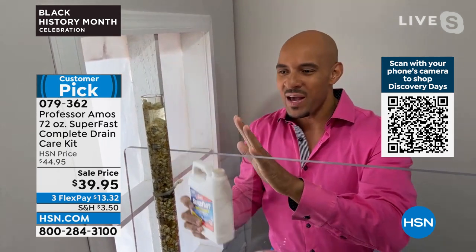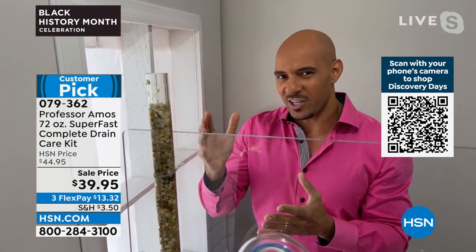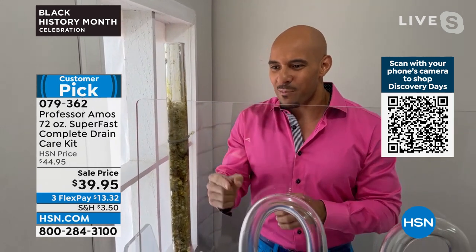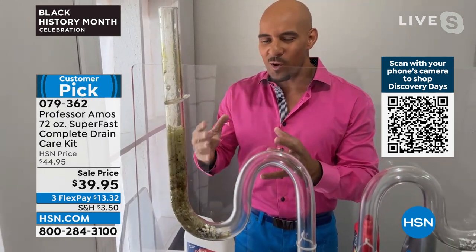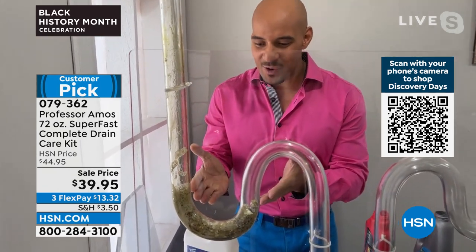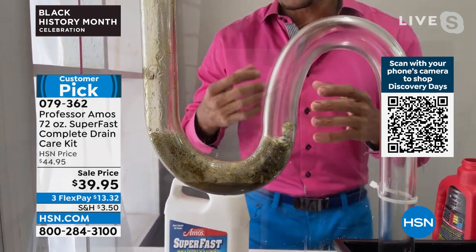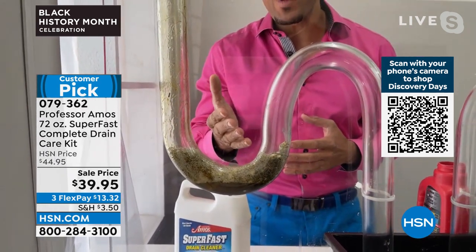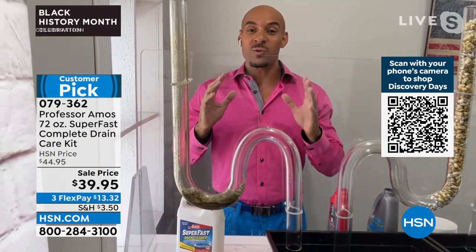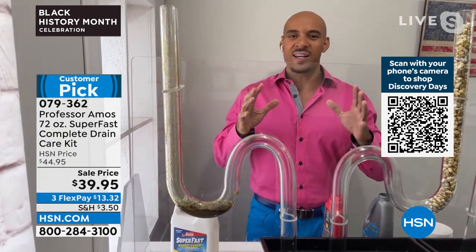Put six to eight ounces down the drain. The foam breaks down into liquid within 10 minutes, and then you run hot water for five minutes — you have a squeaky clean drain line. No soap, no bleach, no ammonia. That's what you're going to love about Super Fast Drain Cleaner. It gets the job done, it's not going to hurt your drain lines, and it doesn't create a heat index.